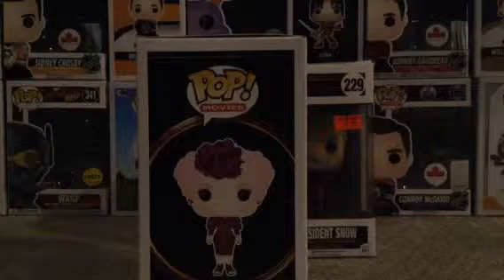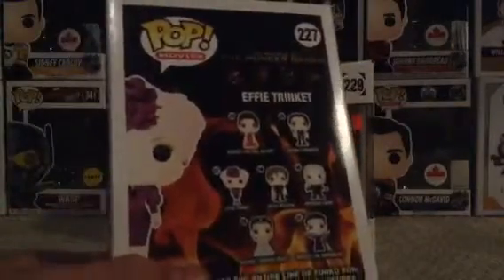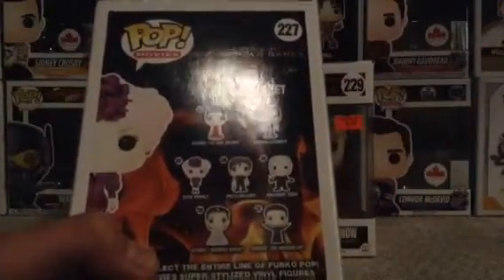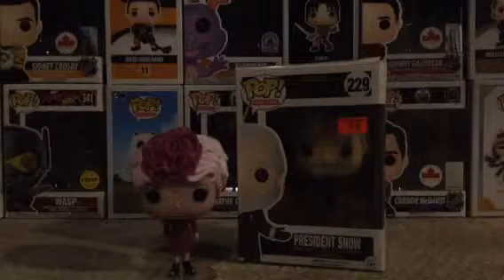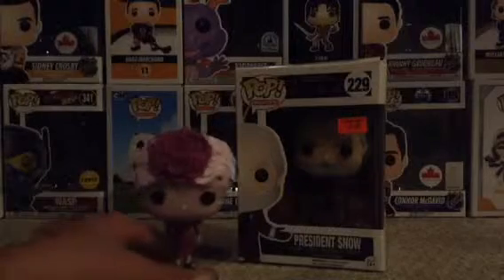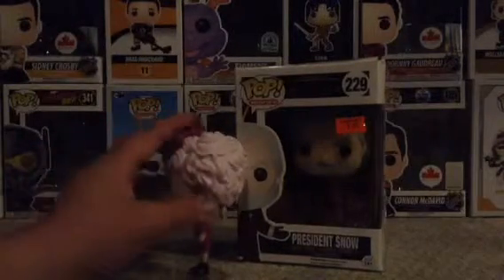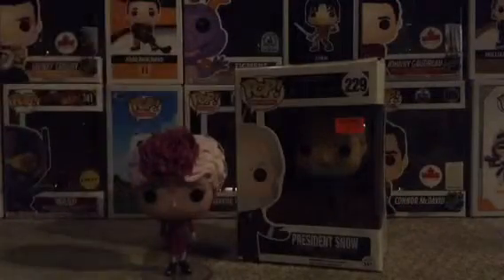Let's start with Effie — she reminds me a lot of the Sugar Plum Fairy from The Nutcracker and the Four Realms. On the back we've got Katniss on fire, normal Katniss, Effie, Peeta, President Snow, Katniss in her wedding dress, and Katniss in her Mockingjay dress. Here she is out of the box — she looks really nice. She's got her big rose on her pink poofy hair, a nice dress, earrings, little black shoes, and she comes with a stand and a little backdrop.